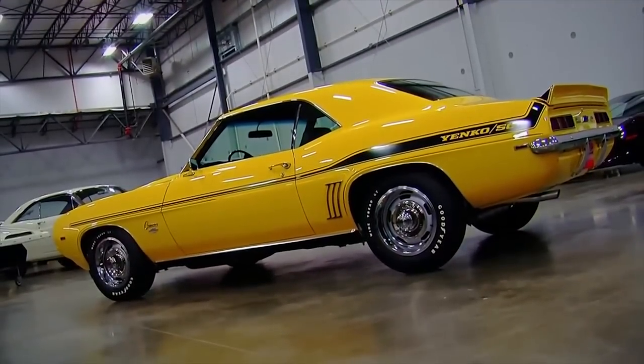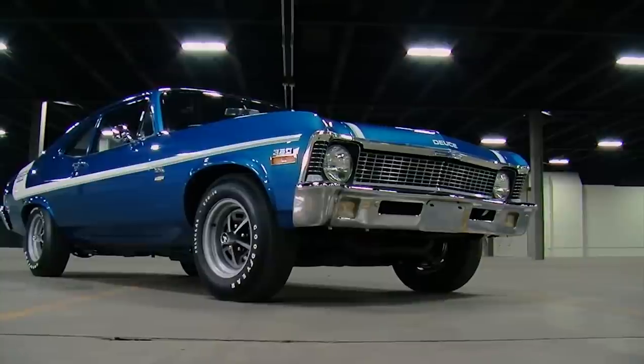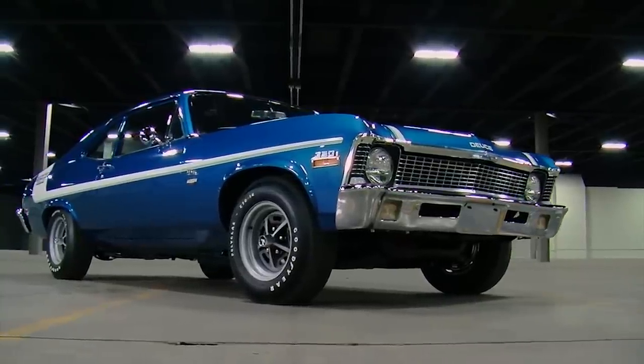We featured each of these cars in previous Muscle Car of the Week videos, but we thought it'd be fun to see them in context with each other.